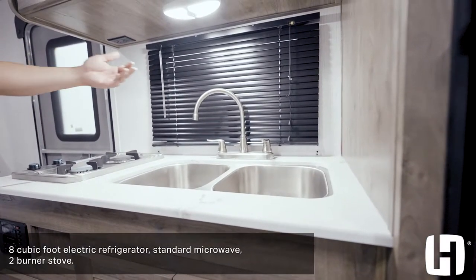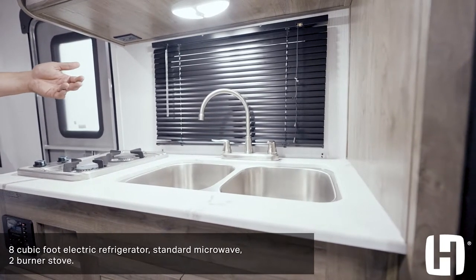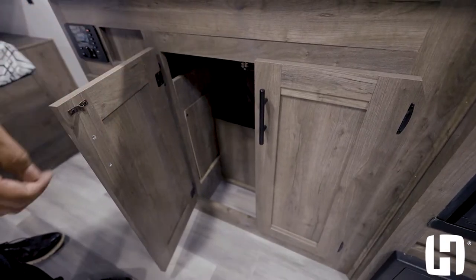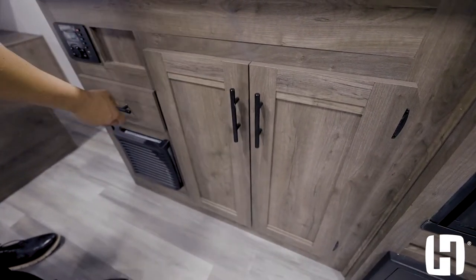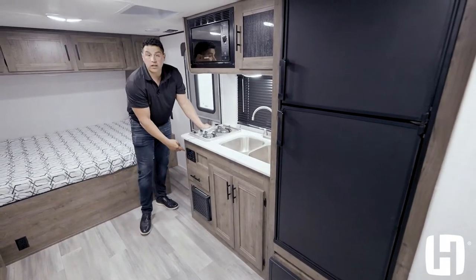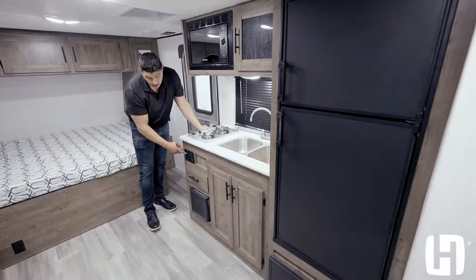You're going to get a cross breeze throughout this compact coach. You also have storage down below the sink — you'll be able to store a trash can if needed — and a nice pullout drawer that operates very smoothly on roller bearing guides. This is also where you're going to find the location for your radio.